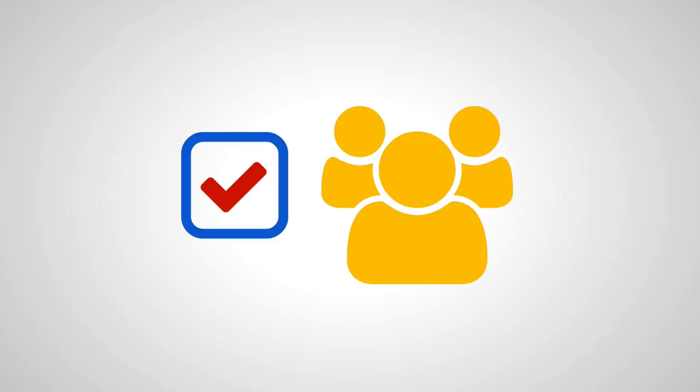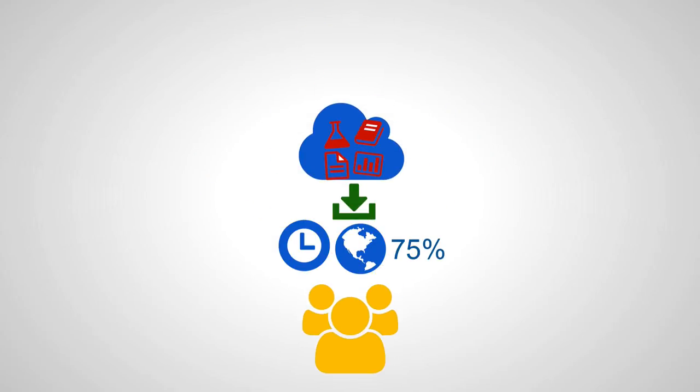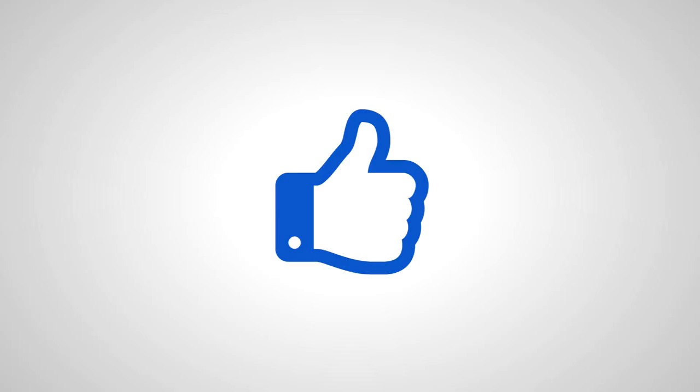Last but not least, it allows you to create a community of learners who have easier access and control over class materials, but also to each other beyond the school day, and finally, to the teacher. This concludes the presentation on some of the benefits of the blended learning environment.